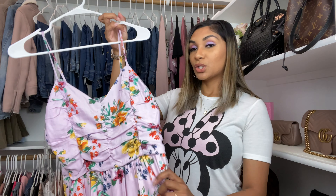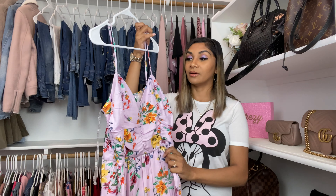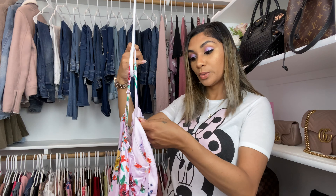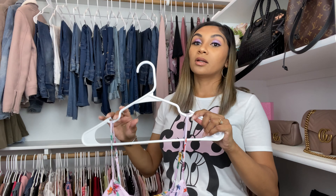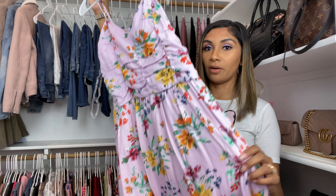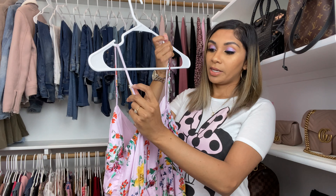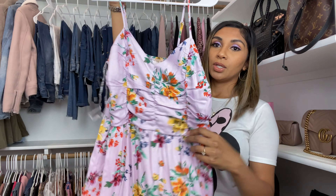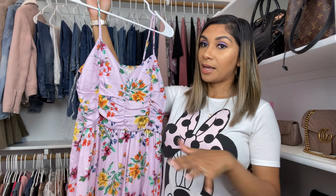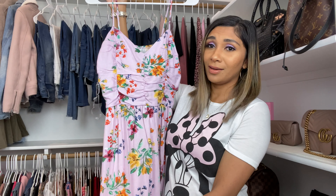My other dress is so cute — I love this floral print and the lavender purpley color. This one has a tag: it was 24.99, but I got it on sale using the Target Circle app, which always gives little offers. It's a spaghetti strap with adjustable pieces, and it has a ruched bust line area — really cute. It's flowers, so I love it.